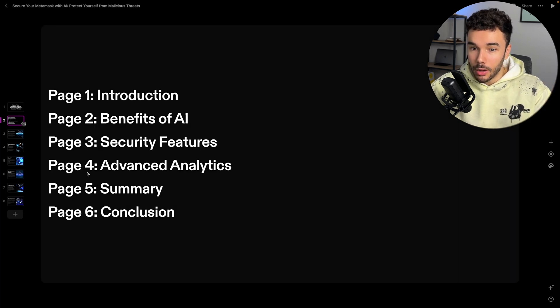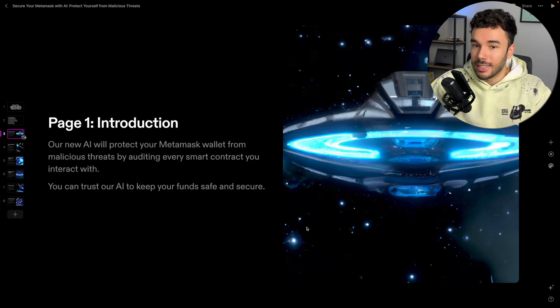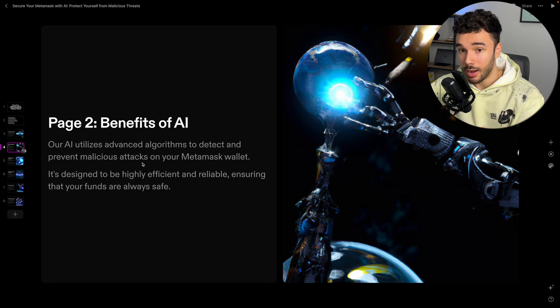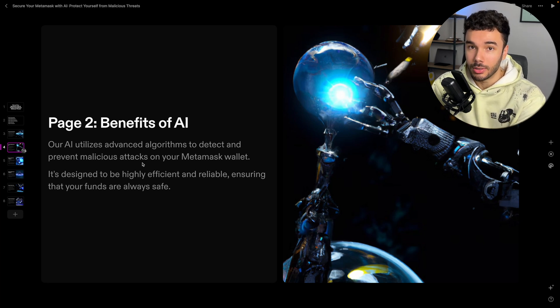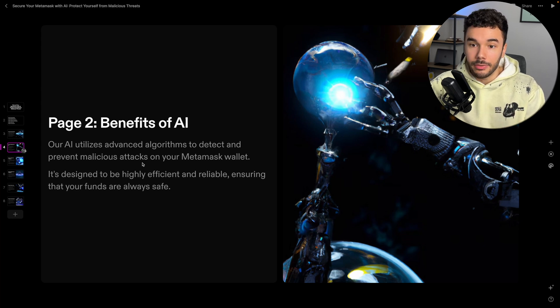Going into the next page, it's basically showing a breakdown of what the pages are. Page three reads: 'Our new AI will protect your MetaMask wallet from malicious threats by auditing every smart contract you interact with. You can trust our AI to keep your funds safe and secure.' The Benefits of AI page states: 'Our AI utilizes advanced algorithms to detect and prevent malicious attacks on your MetaMask wallet. It's designed to be highly efficient and reliable.' I'm not going to use every piece of text verbatim, but I'll use a lot of the headings and build on top of them. It gets me over that writer's block hurdle and helps me get into the creative flow, making the deck visually appealing and descriptive to whoever I'm pitching to.